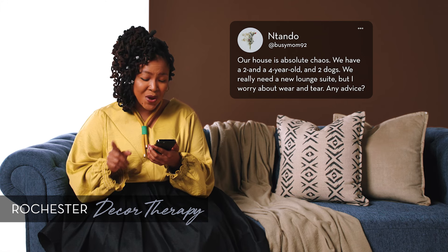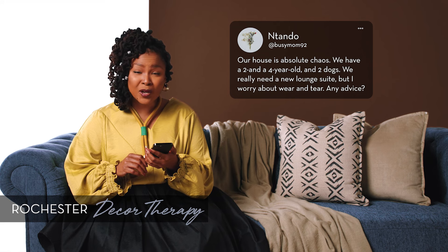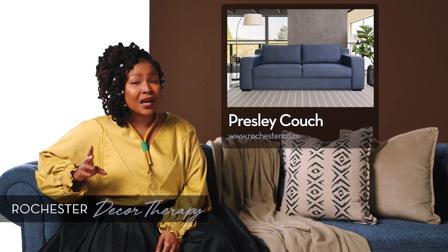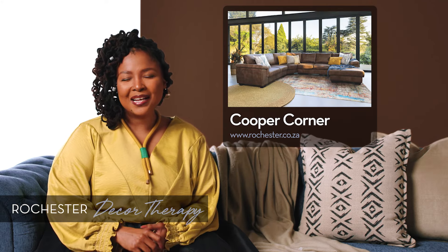Our first question comes from Ntando who says, our house is absolute chaos. We have a two and a four-year-old and two dogs. We really need a new lounge suite but I worry about wear and tear. Any advice? Great question. Choose a color that doesn't show dirt as easily, like blue, brown or a dark gray. Leather is also a great option since it's easier to wipe clean.